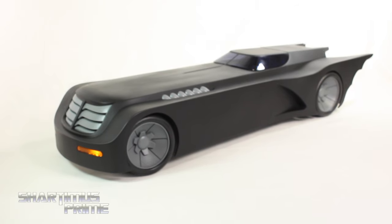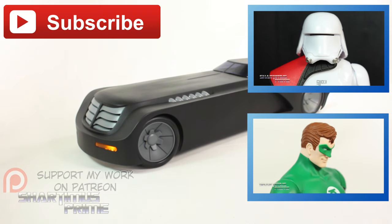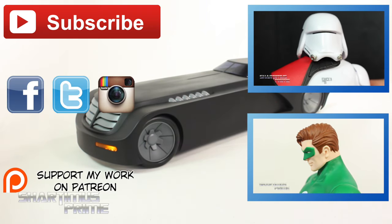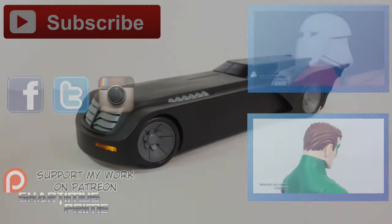Hope you guys liked my review. If you did, please hit the like button and click any of these boxes for more content. If you're 18 or older, check out the Patreon account. Follow me on Facebook, Twitter, and Instagram, and go to toydozeye.com for a photo gallery of images from this review. I'll catch you guys later! Peace!